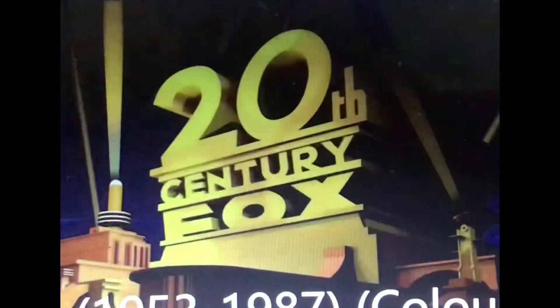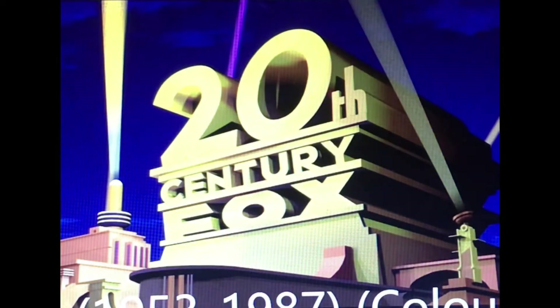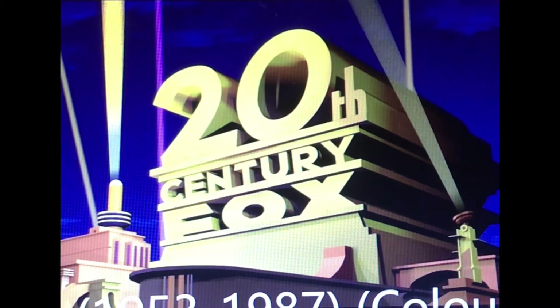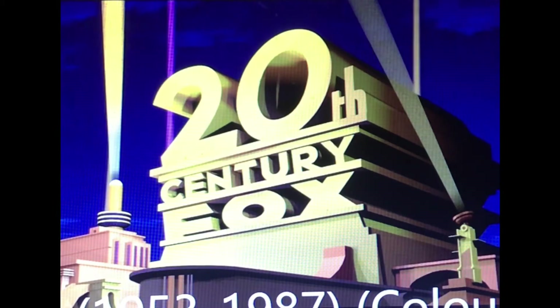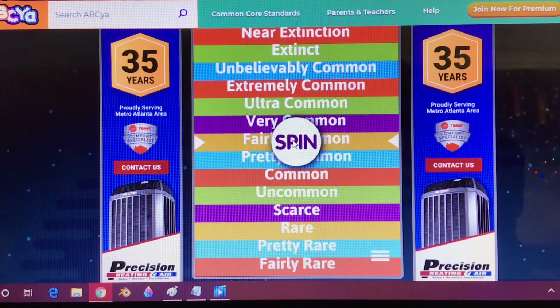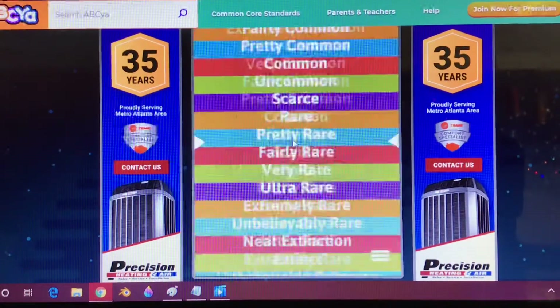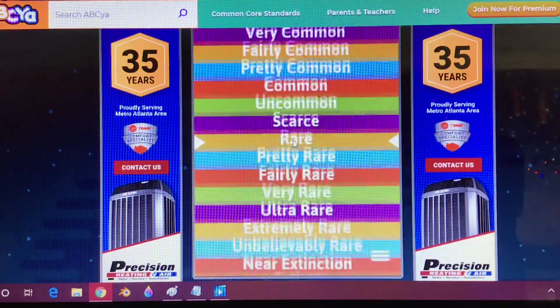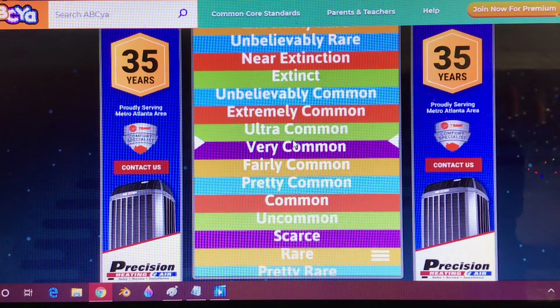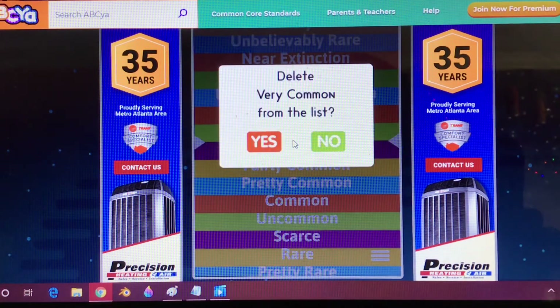The second 20th Century Fox logo is a redrawn and much clearer version of the last logo, but the zero on the top is crooked, and two searchlights behind the tower have been removed. This logo was designed by Rocky Longo, an artist at Pacific Title and Art Studio, Inc., who also designed the next logo. Very common.